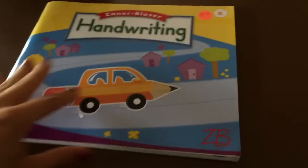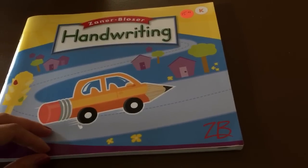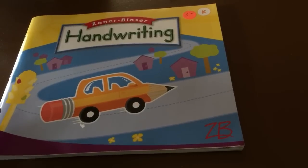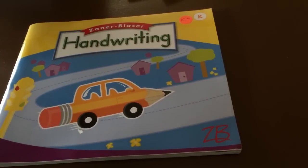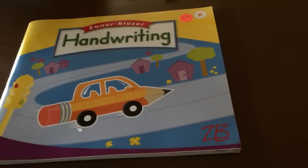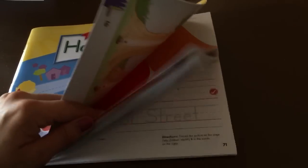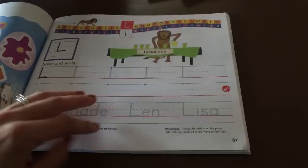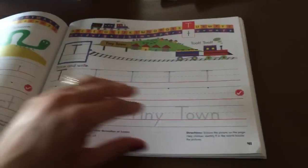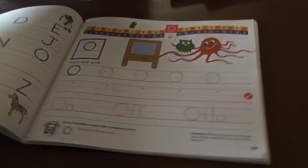And then our handwriting — comment down below if you use a handwriting program. To me it seems tedious. I would rather focus on writing that serves a purpose rather than just writing to write, but we're going to give it a go and see. Let me know your ideas on that — is it something she's going to be bored with or do you find use with it?